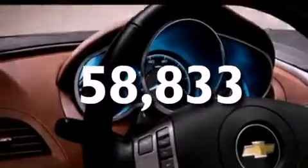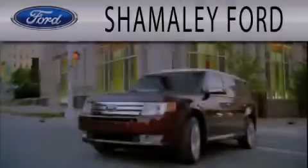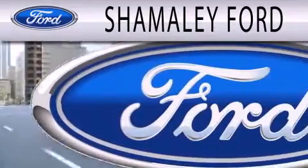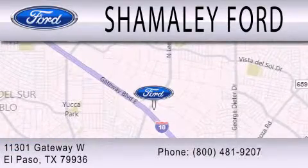We invite you to contact us today to learn more about this vehicle. Shamali Ford is dedicated to doing everything possible to ensure that the experience you have selecting your next vehicle is as pleasant as possible. We are located at 11301 Gateway Boulevard in El Paso.